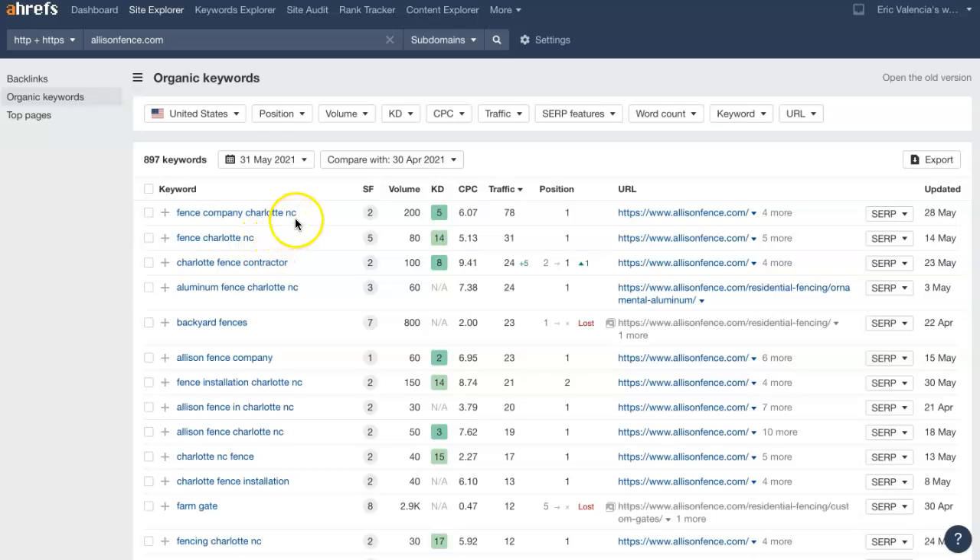These examples show that you can use variations of the same word or phrase and it still counts as a whole new keyword. They've also drilled it down further: Charlotte Fence Contractor, Aluminum Fence Charlotte NC, Fence Installation Charlotte NC — these are all great ones to use. You can target multiple different locations; you just want to make sure you stick within your service area so that when someone finds you in search results, they're still able to use your services.